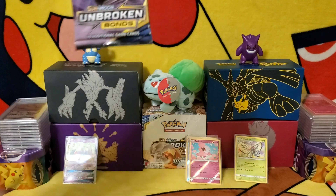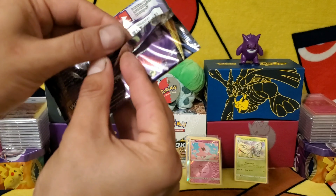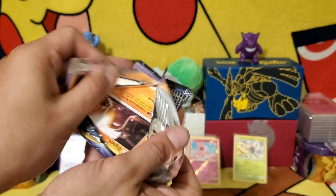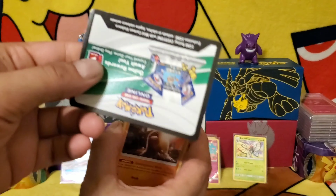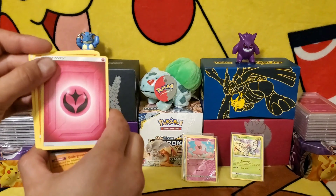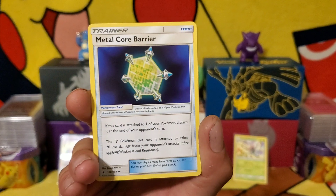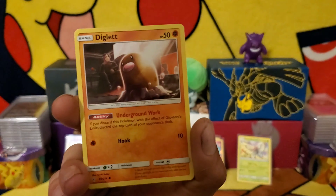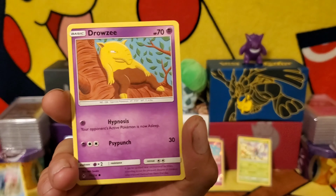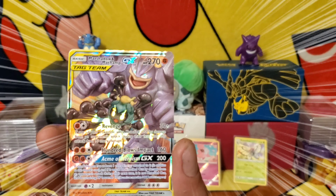Let's open this up — get the Machamp and Marshadow foil pack. Let's open this up gently, don't want to damage these cards. White code card, that's good. We get our energy card. Graveler. Trainer Metal Core Barrier. Trainer Fire Crystal. Diglett. Poliwag. Tentacool. Drowzee. Reverse holo Surskit.